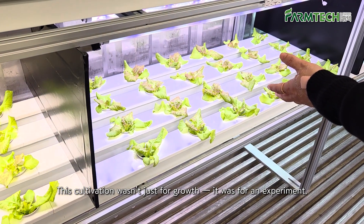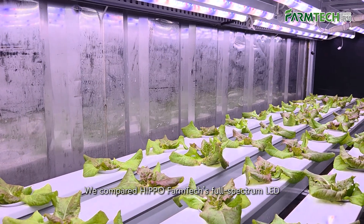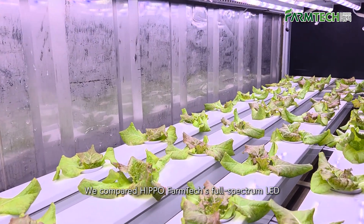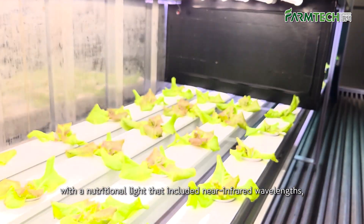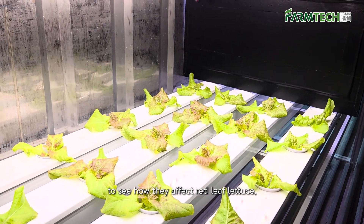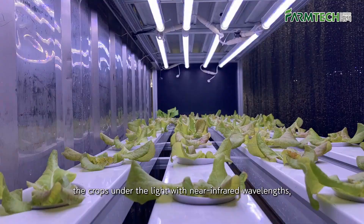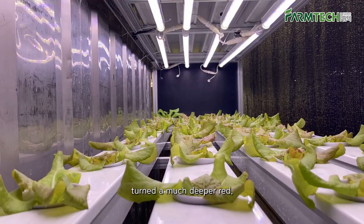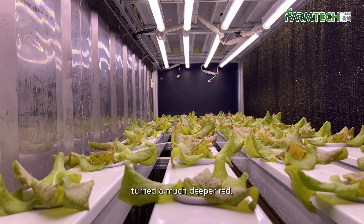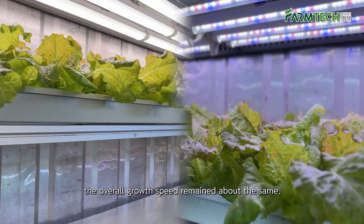This cultivation wasn't just for growth — it was for an experiment. We compared Hippo Farmtech's full-spectrum LED with a nutritional light that included near-infrared wavelengths to see how they affect red leaf lettuce. A month later, the crops under the light with near-infrared wavelengths turned a much deeper red. However, as a leafy vegetable, the overall growth speed remained about the same.